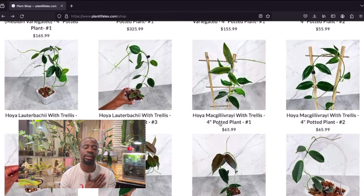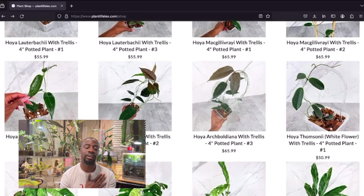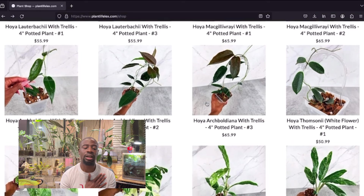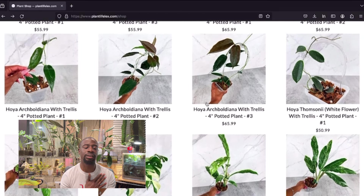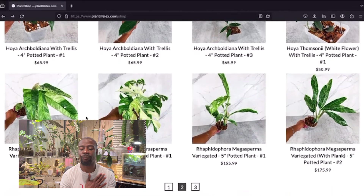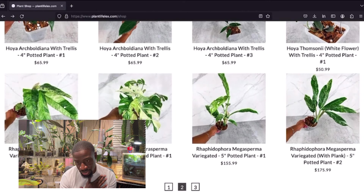More hoyas here — a lot of baucia, smaller leaves so not really my thing. There's a hoya mac gillvray and hoya sunstress — really pretty. The archie bold has beautiful leaves, looks like it's got a little variegation. Hoya tom sunny with the white flower — you have to be very specific about that white flower. Rhaphidophora mega sperma — really gorgeous. It's already got fenestrations on both leaves and it's available with or without the plank. That tetrasperma variegata at $225 is already sold out.